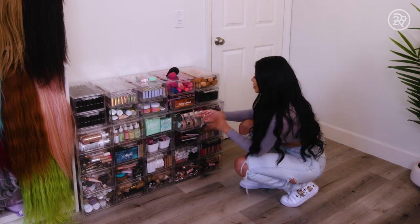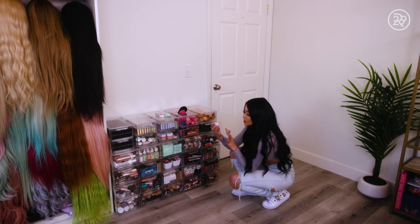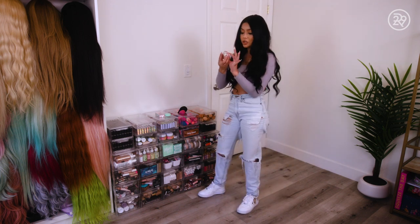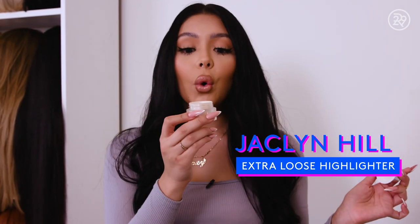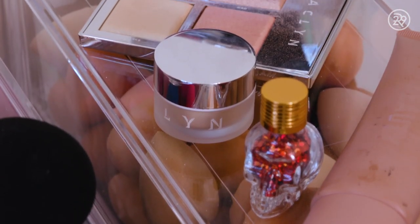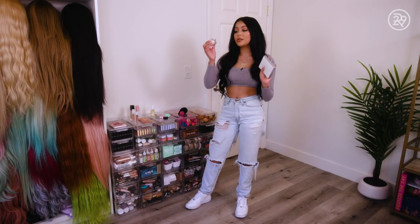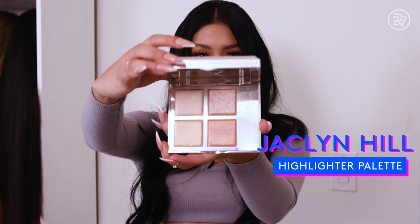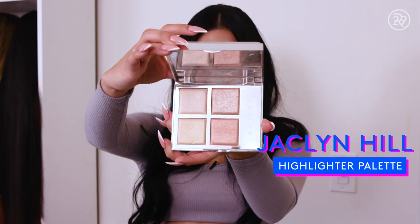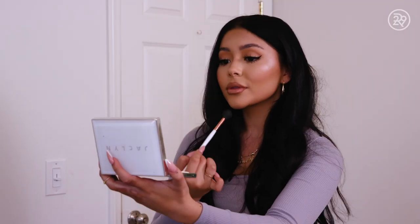I love highlighter — loose highlighter specifically. I've recently been obsessed with the Jaclyn Hill Extra Loose Highlighter. It's like if a translucent powder and a highlighter were to have a baby, it would be this. It makes your skin look very wet and glossy and I love it. I like to use one on my temple and then the actual highlighter on the cheeks. If I want to go a little bit more, I'll add this on top. This duo is dynamic.